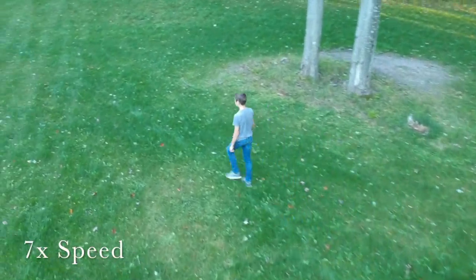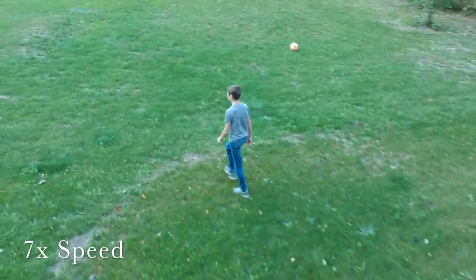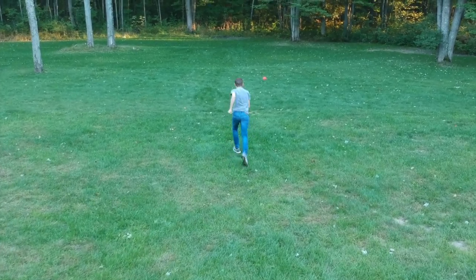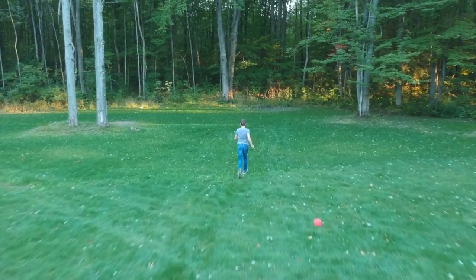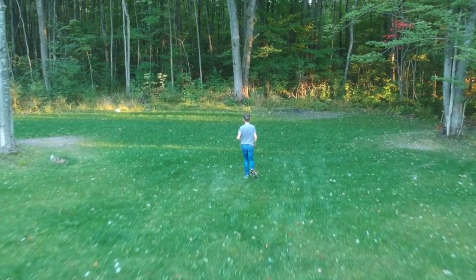The tracking worked perfectly for walking and kept right up with me while running. This small drone can keep up with the fastest man on earth at 28 miles an hour, while the drone itself can go up to 31 miles an hour.